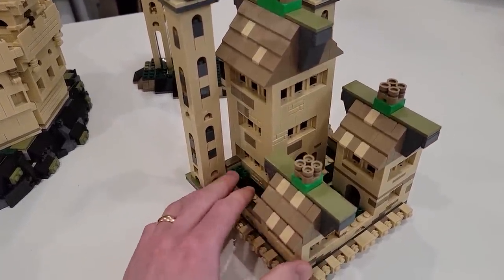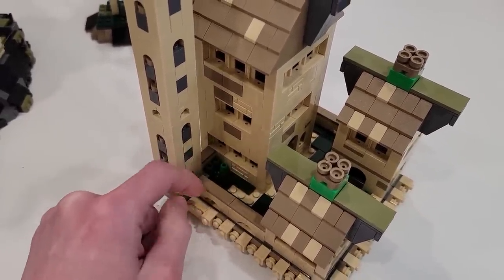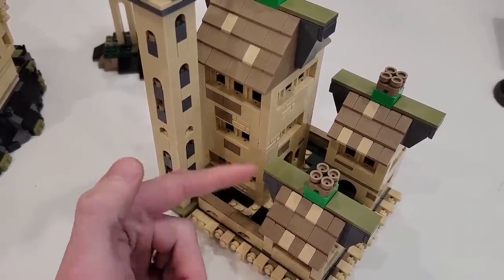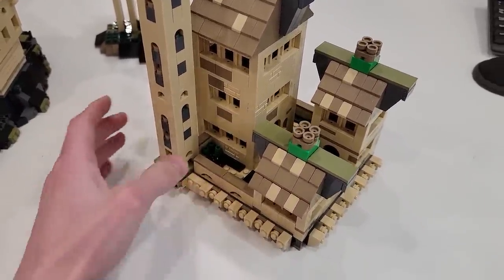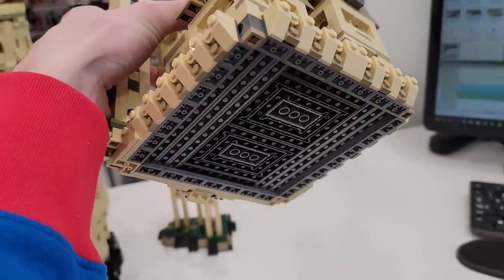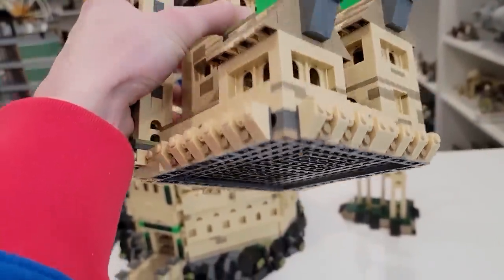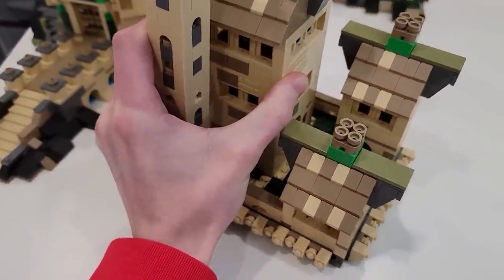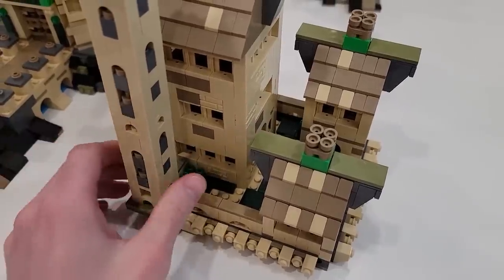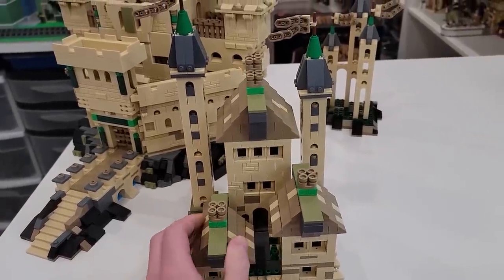There is one difference in mine - see how this is a tan plate down here for the castle grounds? That's supposed to be olive color, just like those large Technic plates. This is supposed to be one of those large Technic plates, but I actually had to fabricate my own as one of mine got damaged. If you know, you know. So I fabricated my own large Technic plate, but it still really works. That bottom is supposed to be olive, not tan, but I think the substitute I made worked pretty good.